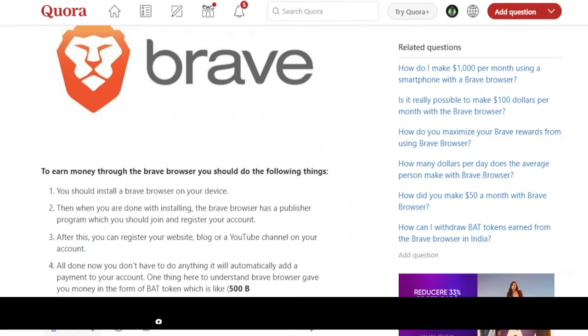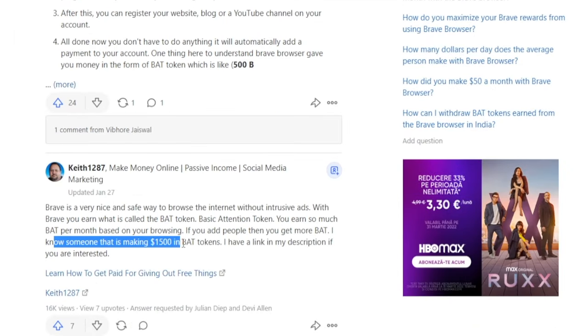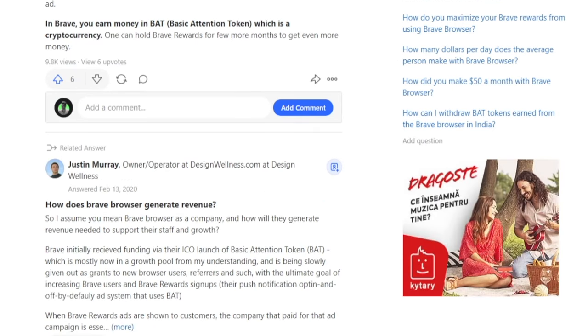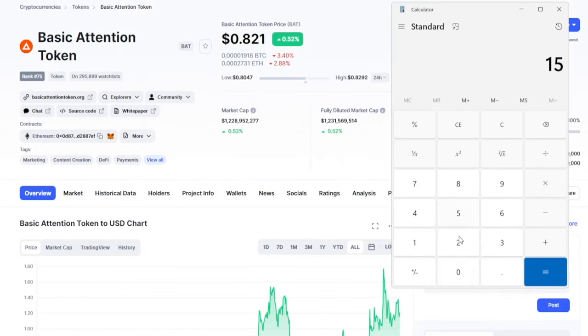When talking about websites that promise to pay you for your time online, it's always a great idea to check what other people are saying. A great place for a second opinion is Quora.com, because most people there are unbiased. One user mentions knowing someone making $1,500 in BAT tokens. Another user breaks it down: you can watch a maximum of 5 ads per hour; for 10 hours of browsing that's 50 ads, earning on average 0.1 BAT per ad — so about 150 BAT per month. At $0.82 per BAT, that amounts to an extra $120 generated for free.